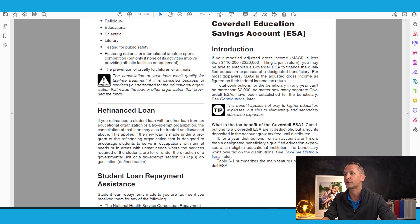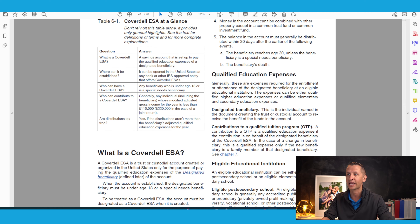You have to be under the age of 18 — or special needs — where you can actually fund it after age 18, and you have to spend it by the age of 30. So basically your college years for most people. I'll put a link to this publication in the description so you can follow along.